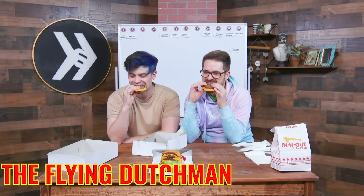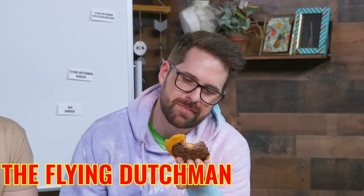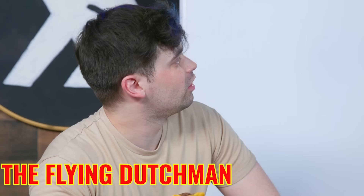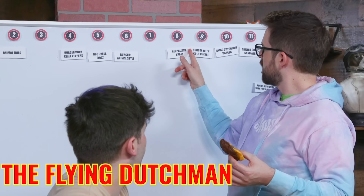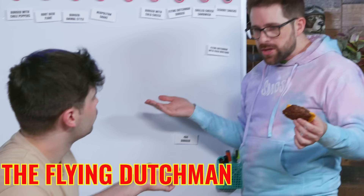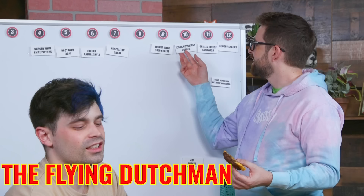Why would you order this? Let's find out. That's really good — I really like it. This is the best part of the burger — this is what you're trying to get to anyway. Tomato, get out of here. Lettuce, have a nice day. It's not great, but it shouldn't be this good — it's better than the sum of its parts. I'm moving Neapolitan shake up and moving burger with cold cheese up. Can you just switch them? Please put Flying Dutchman over burger with cold cheese.